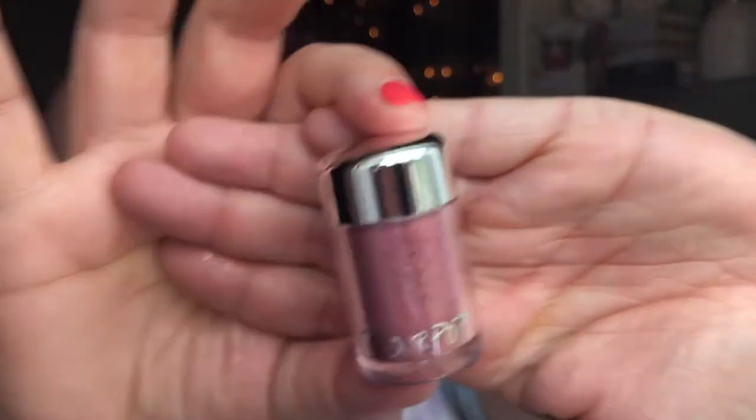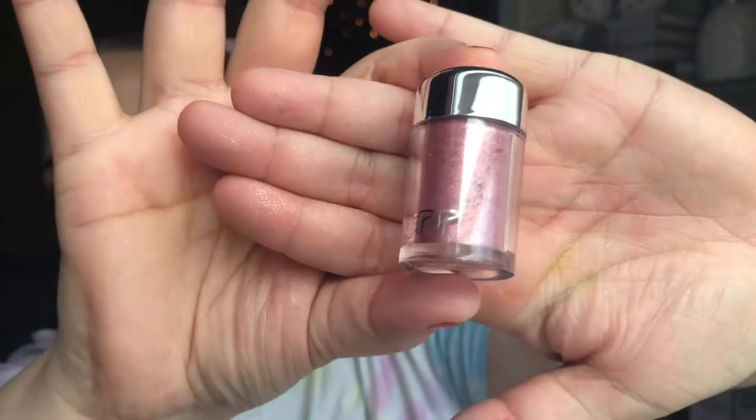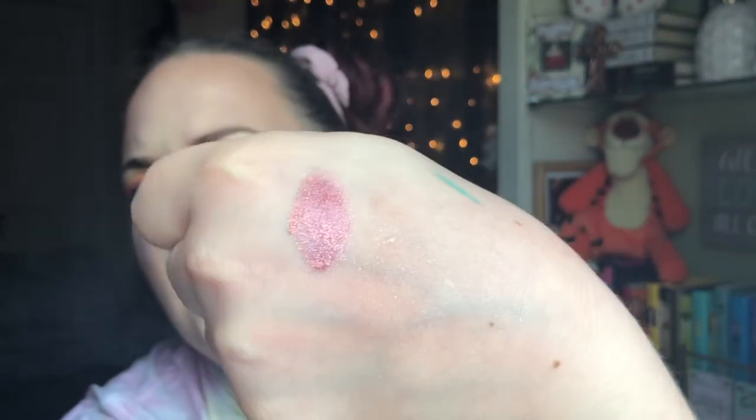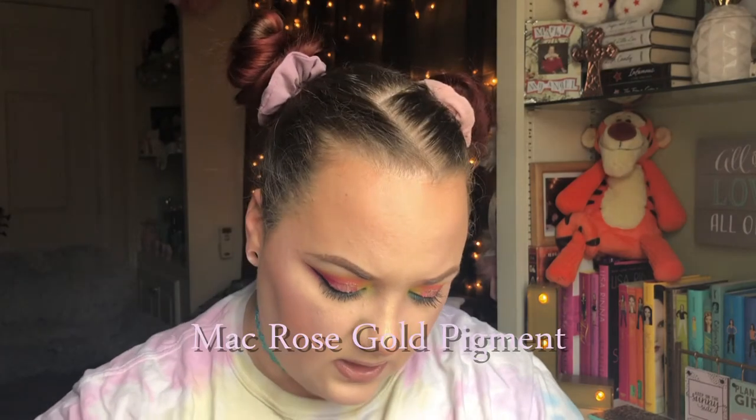I also picked up one of their loose pigments because Nikia Joy said this was a dupe for a MAC pigment — I think it's called Rose something. This is in the shade The Dunes, and it looks similar to MAC packaging. I don't own any MAC pigments but I think it's pretty similar. It's a really pretty color — I wanted to give it a try.